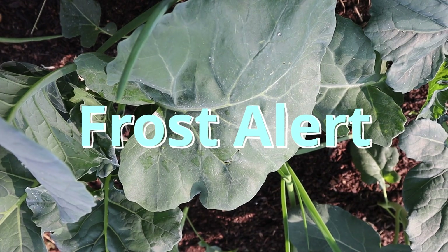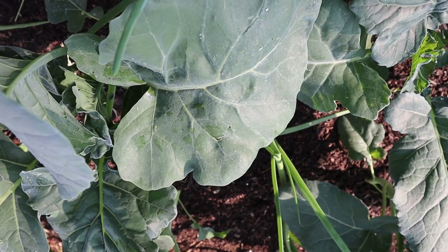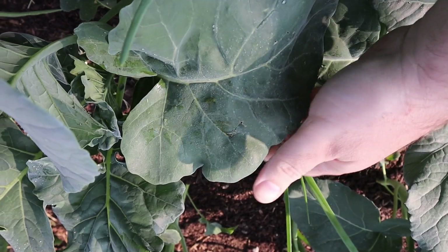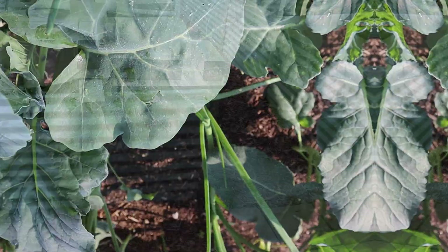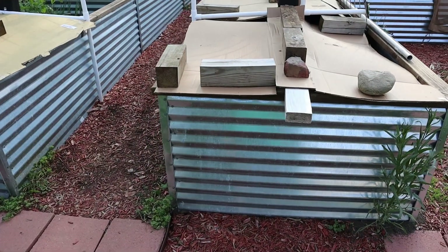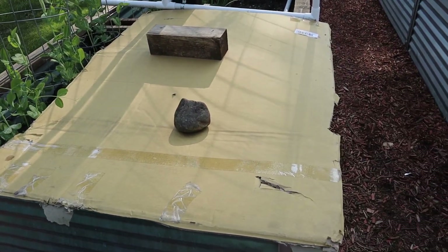Good morning, it's Thursday May 18th and last night we had a freeze warning. You can see I got a little bit of frost here on the broccoli and let's see how the garden did. I tried to prepare last night so I covered up my boxes a bit — temperature sensitive or freeze sensitive items I tried to cover.